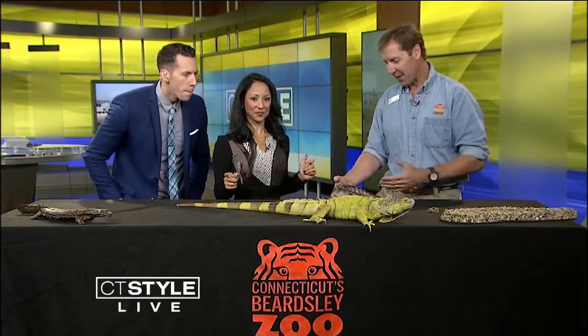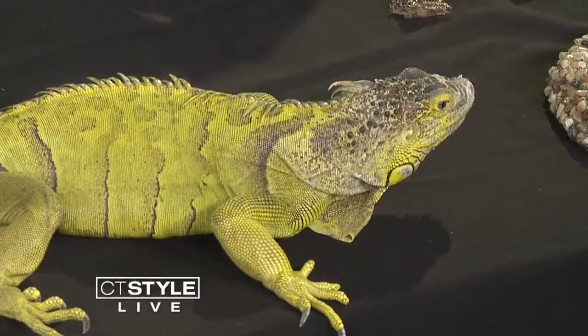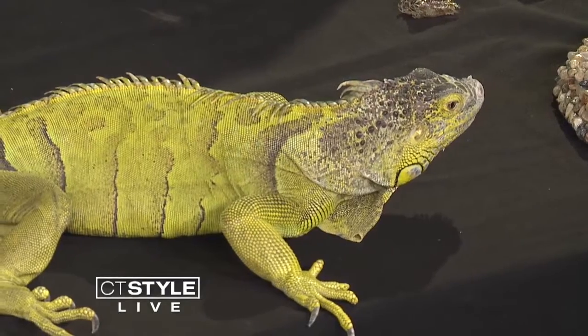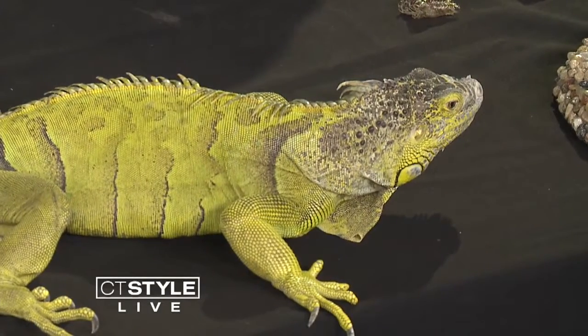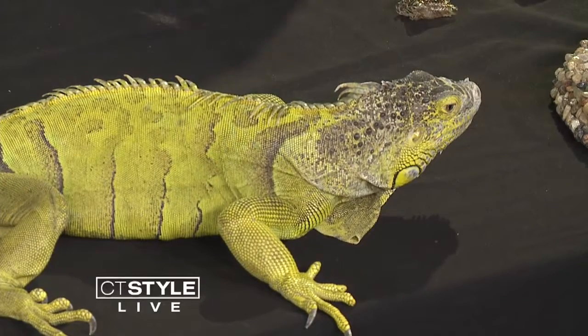We've got some real guys here. This is a friend of ours. First of all, our gorgeous girl right out here in front is Marlena. She's a green iguana — a showstopper. Now, they don't make great pets for most people, for 99.9% of the people, but she's one of our ambassador animals and we're very pleased to have her here.